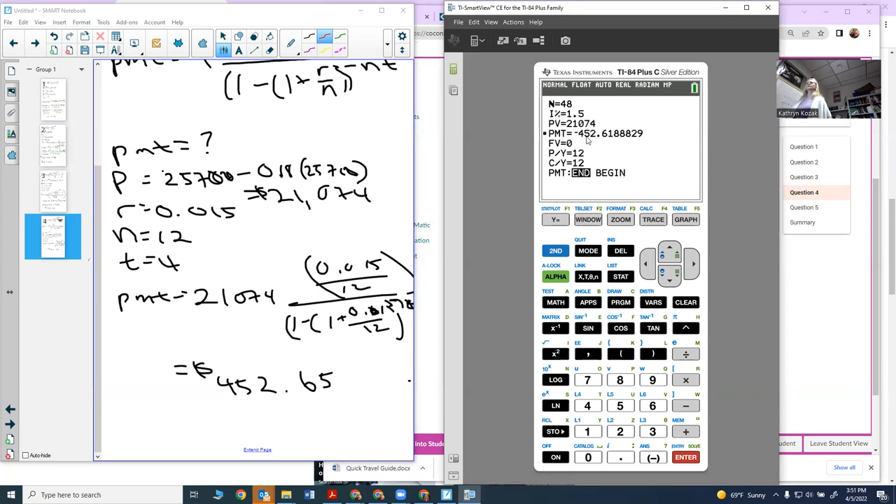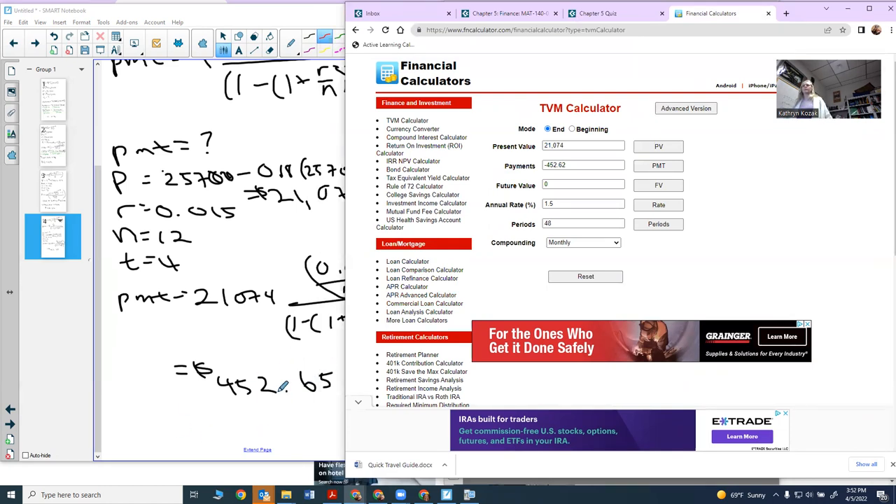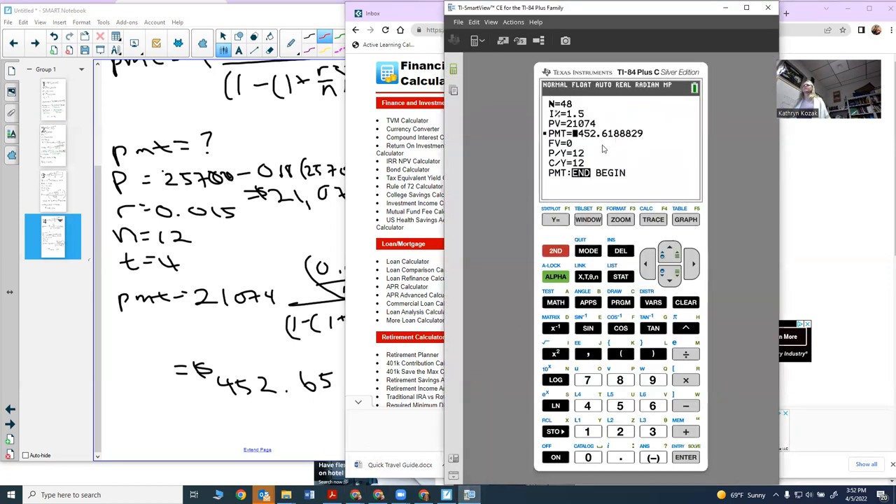I must have done something wrong when I did my earlier formula calculations because it didn't come up with the exact same value. Let me reset: present value $21,074, future value zero, interest rate 1.5%, periods 48 (12 times 4), monthly payments. I calculate the payment and get the same result as the TVM solver. So that's the first part of the problem.